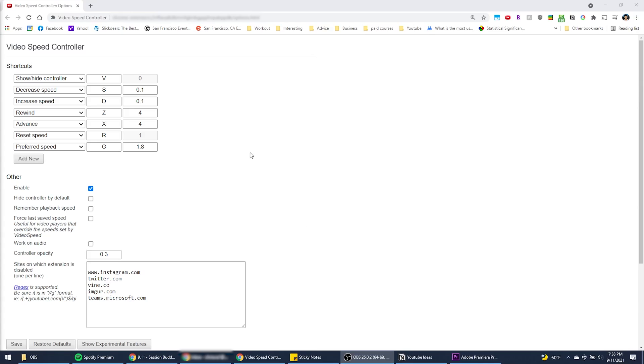You can speed up the video in intervals of 0.1 by pressing D, or slow down by pressing S. You can reset to the normal speed by pressing R. You can also rewind or advance by pressing the Z or X keys. In this case, I have advancing by 4 seconds. I use the advance function the most when I'm rewatching meetings and people are making small talk in the beginning. You can edit all of these within settings.